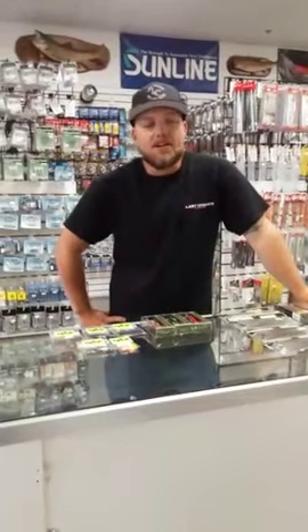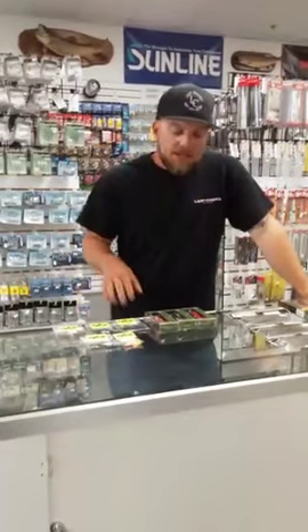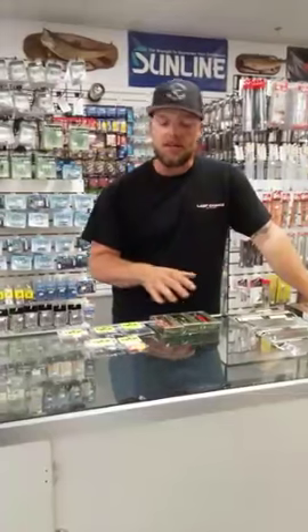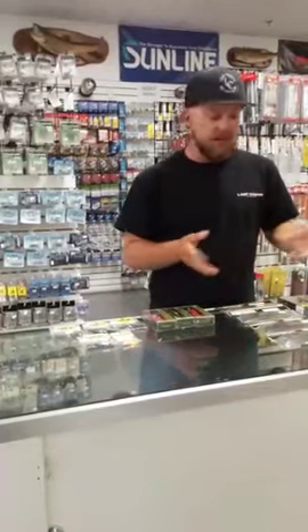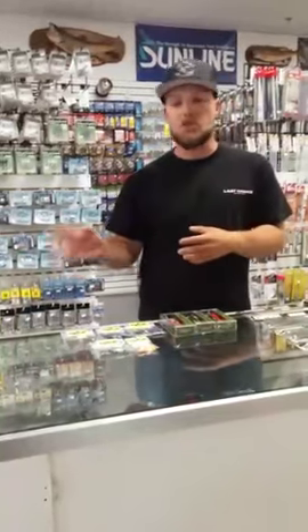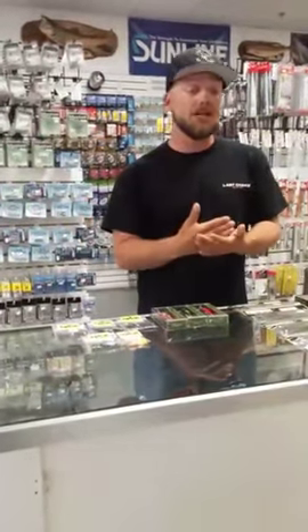Hey guys, this is Matt from LastChanceTackle.com, Last Chance Bait and Tackle, and Last Chance Performance Marine. Tonight's Periscope I'm going to split it 50-50. I'm going to go over a couple new products, some that I have not used yet that we just got in, and others that I am currently using. Then I'll go into my weekend review on Diamond Valley, a local fishery. A lot of guys are struggling to piece the pattern together to get these fish to go, so I figured I'd offer some clues I found over this past week with the current conditions.